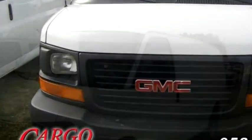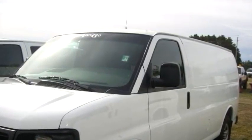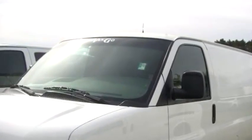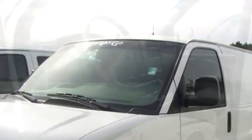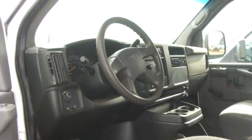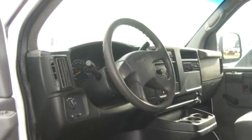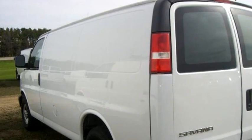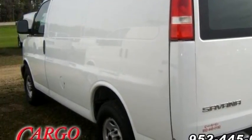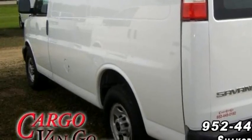The body style is Cargo Van. It has three doors. Transmission is automatic. Drivetrain is rear-wheel drive. Exterior color is white. Interior color is gray. It has an eight-cylinder engine. Engine size is Vortec 4.8L V8.